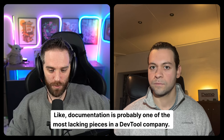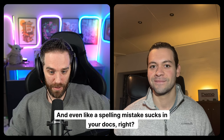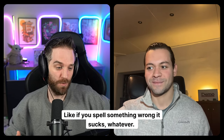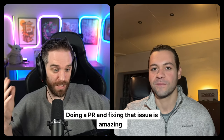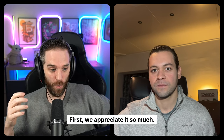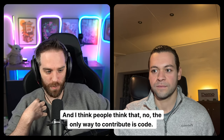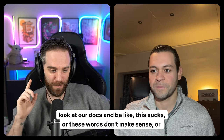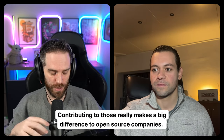Documentation is probably one of the most lacking pieces in a dev tool company. Even a spelling mistake sucks in your docs. Doing a PR and fixing that issue is amazing — we appreciate it so much. People think the only way to contribute is code, but please look at the docs and flag what doesn't make sense, what's out of date. Contributing to those really makes a big difference to open source companies.